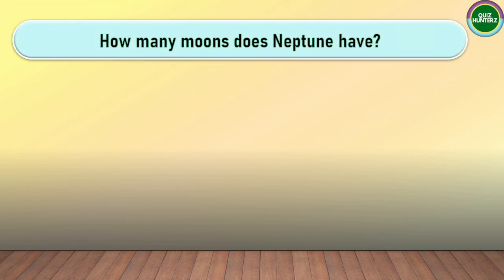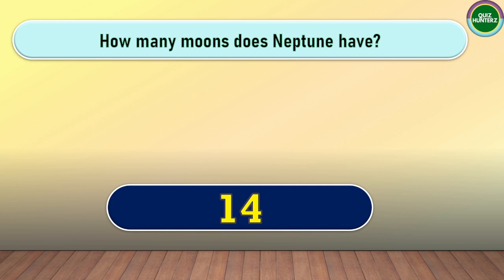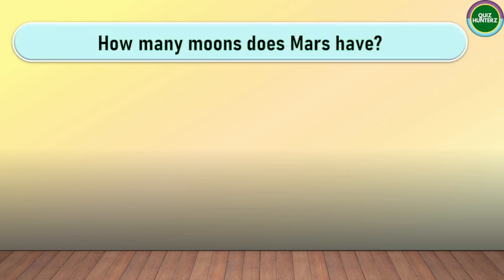Next question. How many moons does Neptune have? The correct answer for this one is 16.